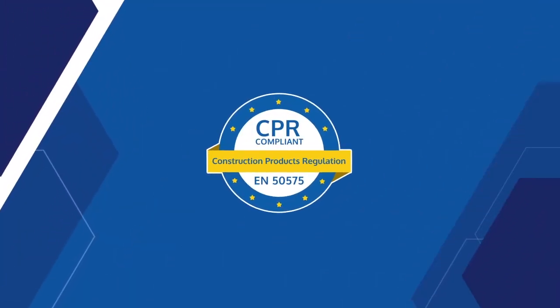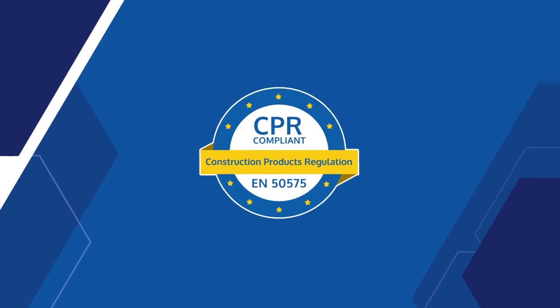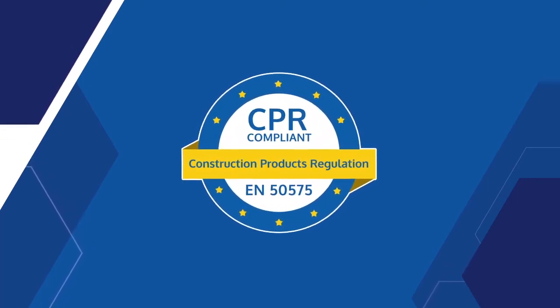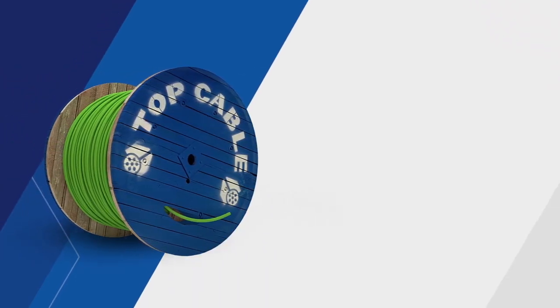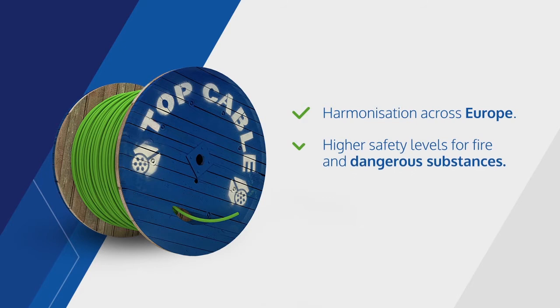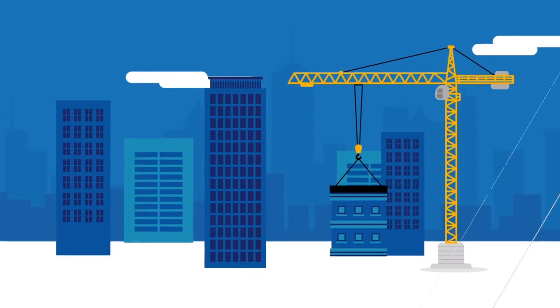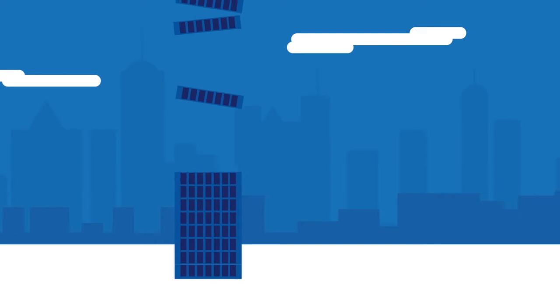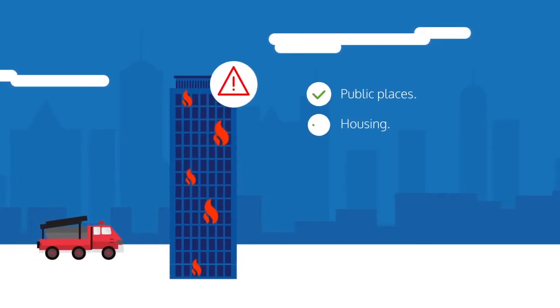The CPR, Construction Products Regulation, is a regulation issued by the European Union, in force since the first of July 2016. The purpose of the CPR is to ensure the harmonization across Europe of the materials used in construction, achieve higher safety levels for fire and dangerous substances, and provide greater clarity and traceability of products used in construction.